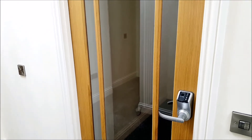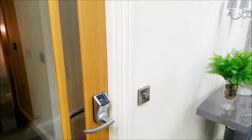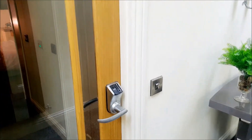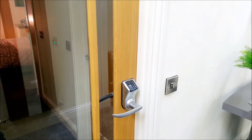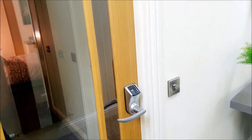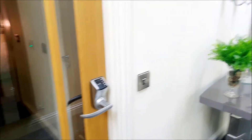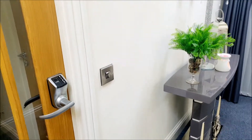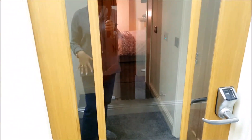Moving on to the next room, guys. This is behind the partition wall we had built in the hallway — it's a little separate area. One of the building regs was that we had to have a disabled bathroom in the property. So this bathroom that I'm going to show you now has been adapted for anybody who's disabled. If we do sell the property in the future, it's open on the market to anybody, especially if they have a disability.